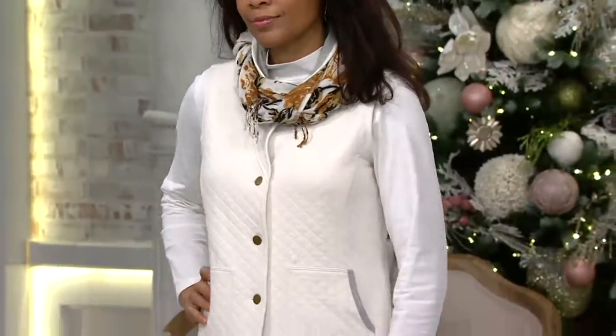Is this for Christmas? Sharon has been shopping for Christmas presents. She does Christmas all year around. Sharon, tell us what you like about Denim and Company. Oh, the quality and price — and you do get a lot for your money.